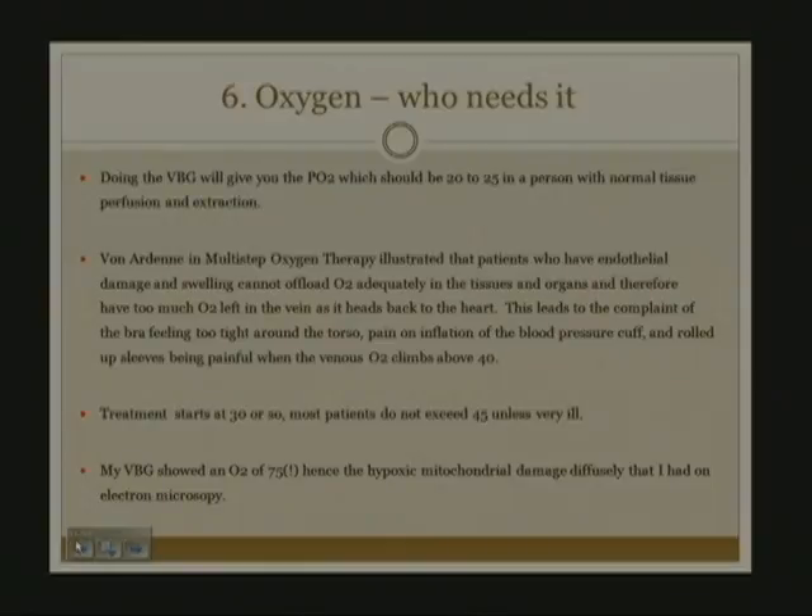There's a very good, dense book by Von Arden on multi-step oxygen therapy, written in Europe. It discusses patients who have endothelial damage and swelling from chemical exposure, which also could be mycotoxin exposure, and they offload oxygen inadequately into the tissues and organs, leaving too much oxygen in the vein when it goes back to the heart.